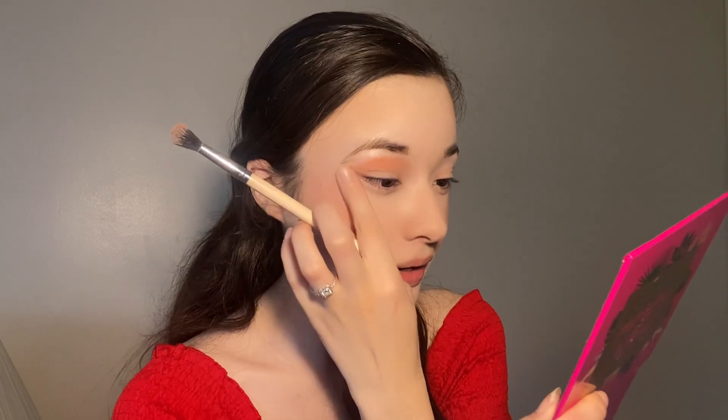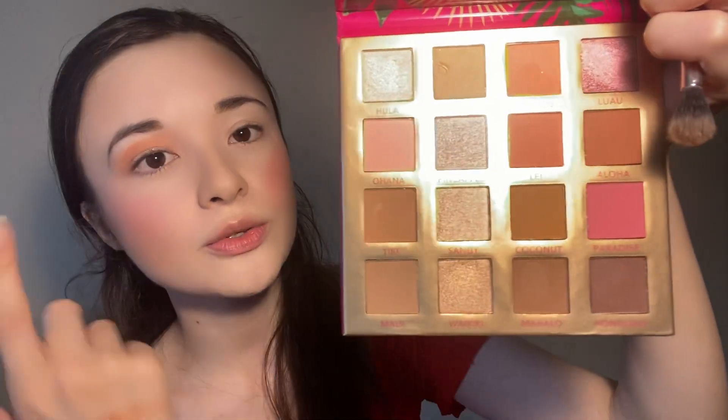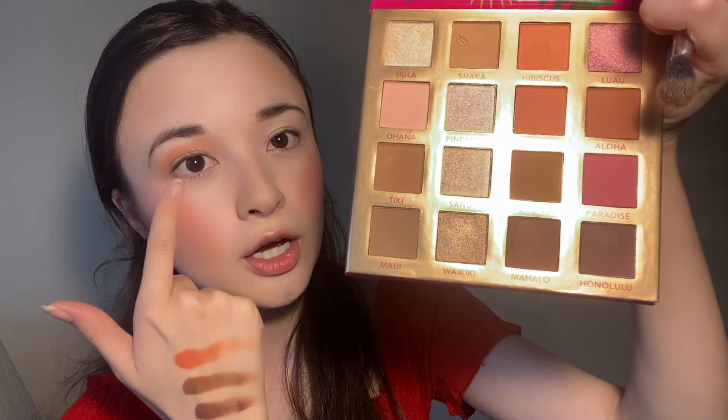Everything happens for a reason and everything came into place. It was always in the plans to move to the US, but I didn't know it'd be this early, and it also wasn't definite that it was going to be Hawaii. With these two dark brown shades, I'm going to take the Mahalo shade and use it to deepen the crease, and then Honolulu I'll use as an under-lash line. Continuing with the moving situation — was Hawaii my number one choice? If I'm completely honest, no.